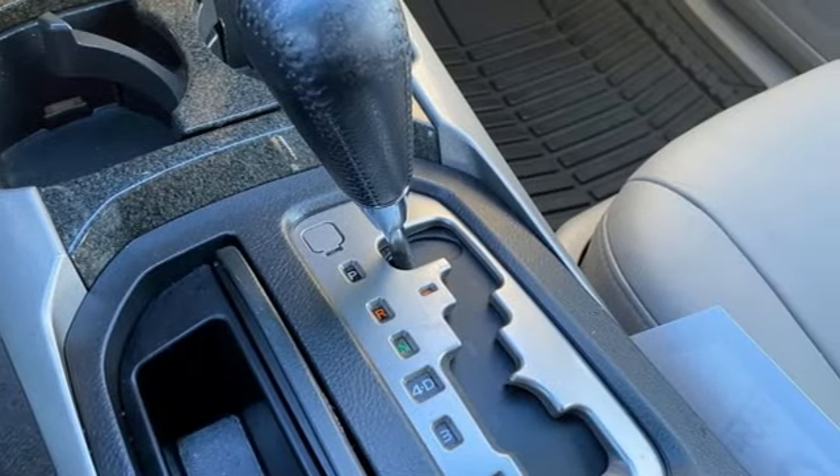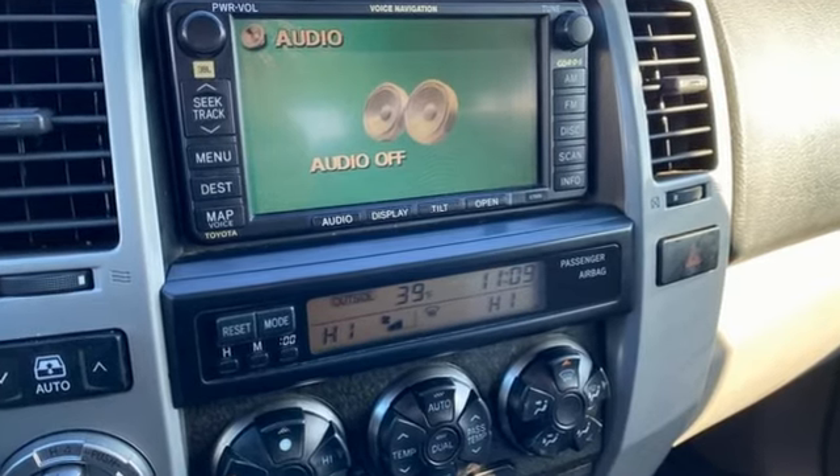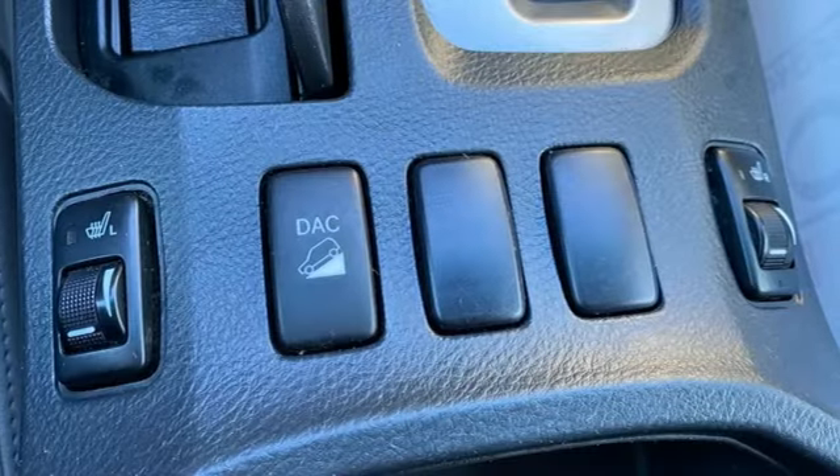Automobile declares the 4Runner's chassis boasts enough electronics to stock a Best Buy. Comfortable. Convenient. Quality. Toyota.